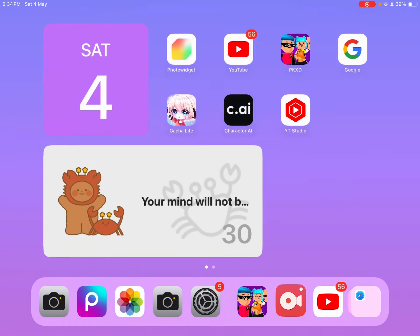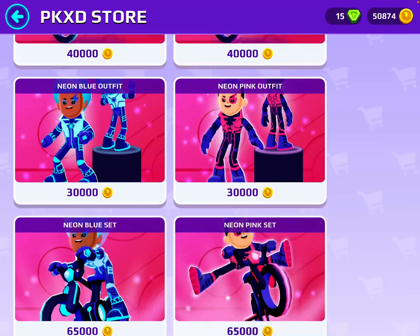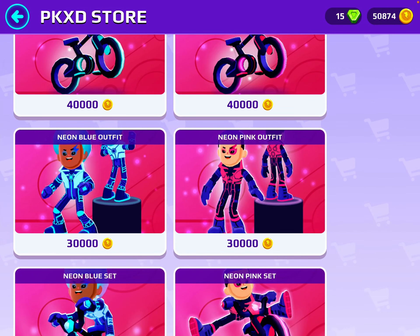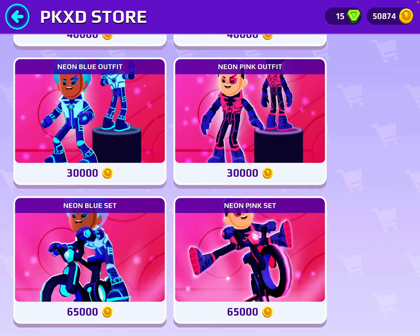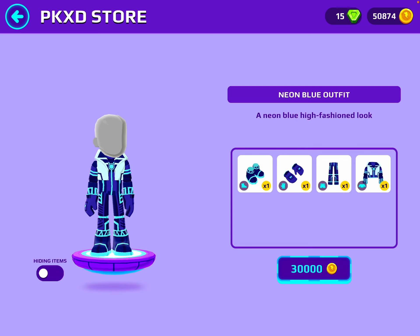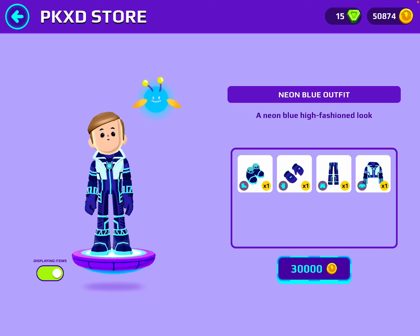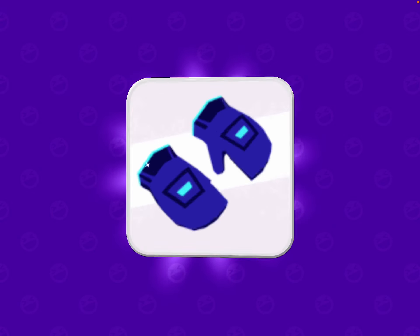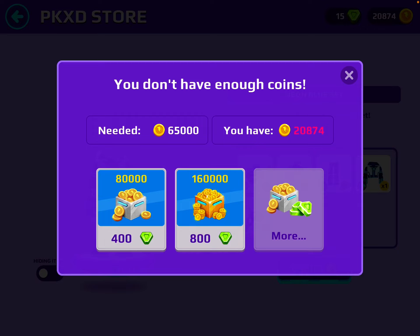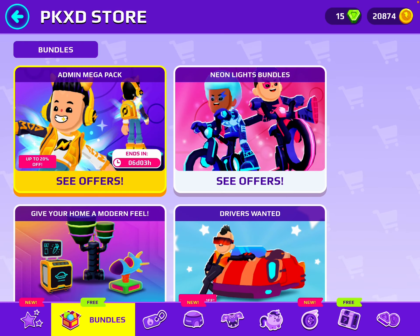Today we are gonna be making an avatar based on the new update in PKXD. I will upload a video checking out the new update tomorrow, so stay tuned. Anyways, I'll buy this — wait, no, don't buy it. Thank god.